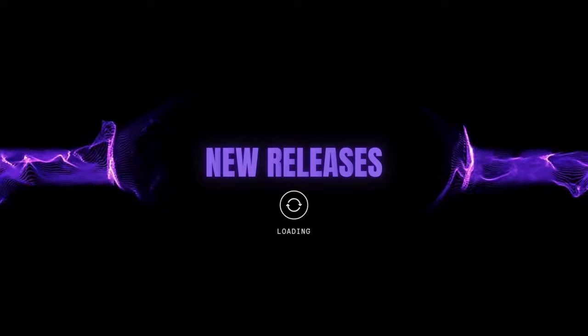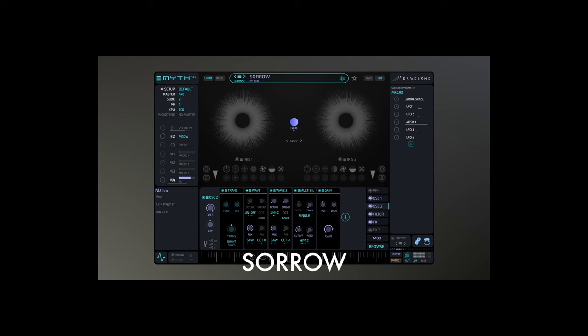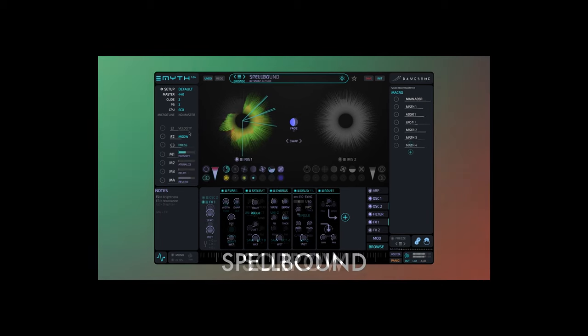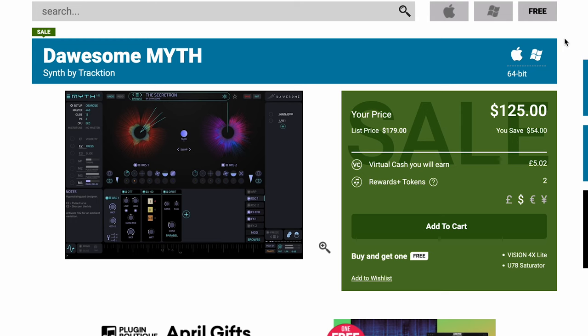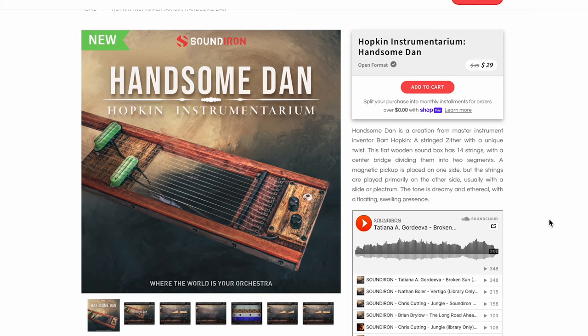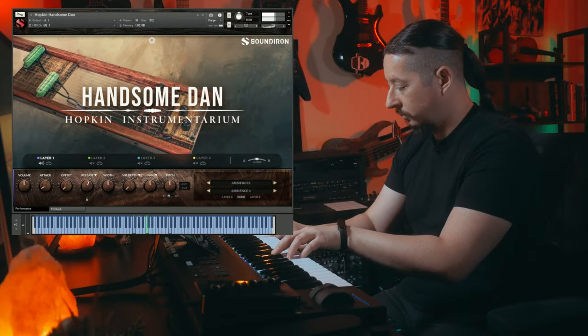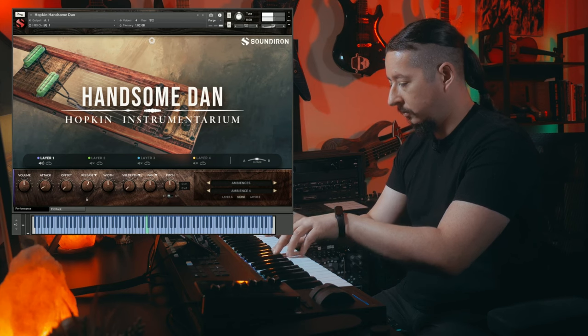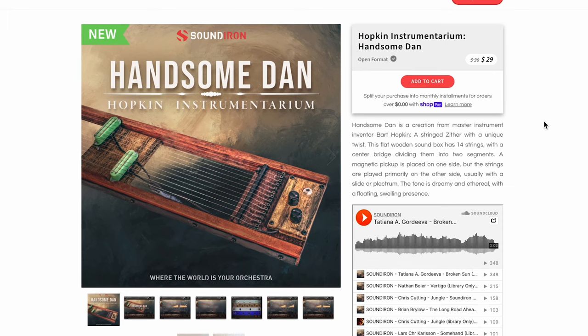New releases. Dossum Myth — this new synth out now by Traction. This one's $125 over Plugin Boutique, normally $179. Sound Iron's got a new one: Hopkins Instrumentarium, Handsome Dan. I just love these Hopkin Instruments — these are unique, one-of-a-kind instruments created by Art Hopkin itself. This one's available for $29, and it does require the full version of Kontakt.